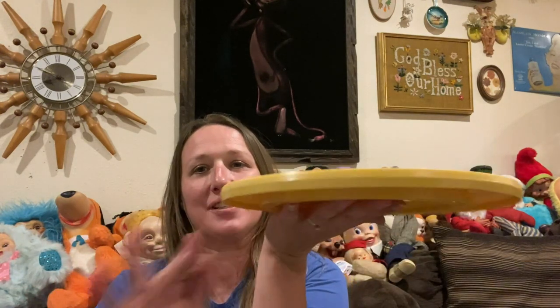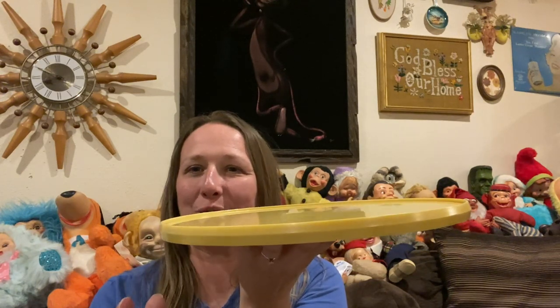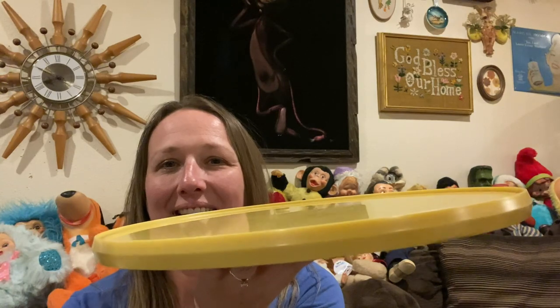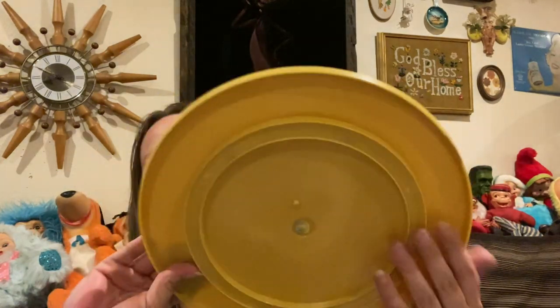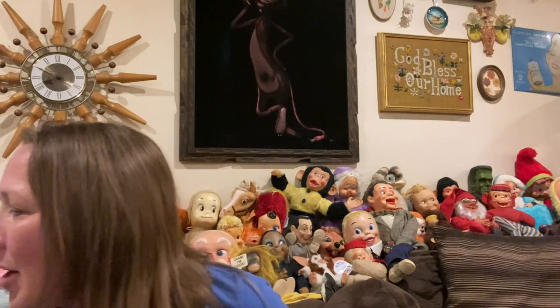Some of you have said you like my Lazy Susan, so I've always been looking for one in the bins, and I finally found one just like mine. This one spins perfectly and is in really good condition, so this will be for sale. I just need to clean it up a little bit.